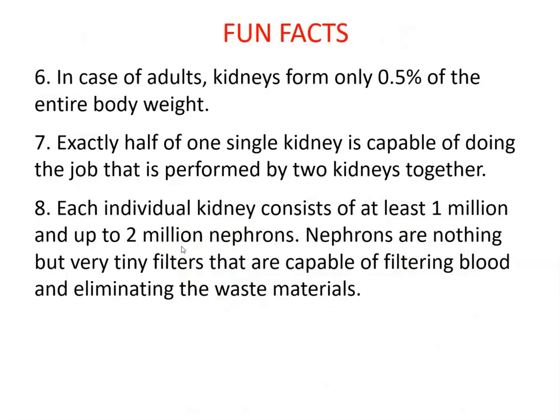Some fun facts: in adults, kidneys form only 0.5% of total body weight. Exactly half of one kidney is capable of doing the job of two kidneys altogether. If you donate one kidney, the remaining one will hypertrophy — increase in size — and do the job of two. Each kidney consists of at least 1 million and up to 2 million nephrons, which are the functional units of the kidney — tiny filters that filter blood and eliminate waste.